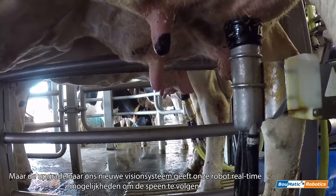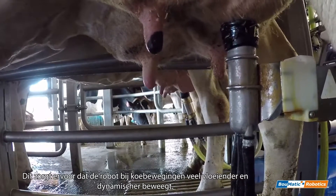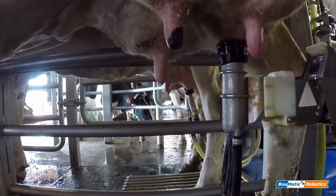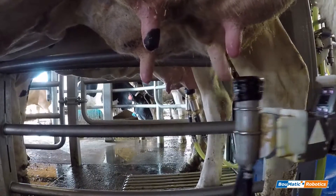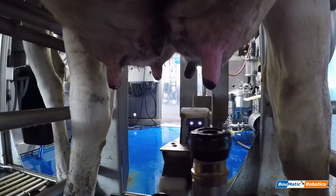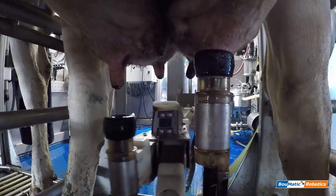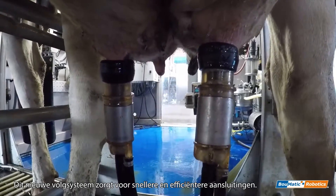With the upgrade to our vision systems, this gives our robots real-time tracking capabilities. This allows for the robot's movements to be much more fluid and dynamic to accommodate for cow movement. This new tracking makes for much quicker and more efficient attachments.